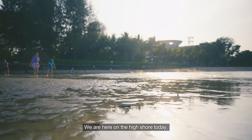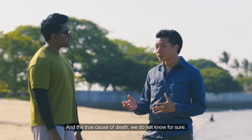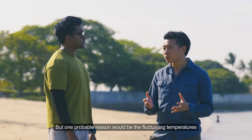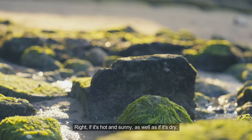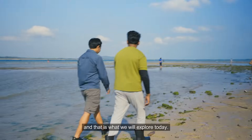We are here on the high shore today. We have quite a few empty shells as well as bones from fish. The true cause of death we do not know for sure, but one probable reason would be the fluctuating temperatures and fluctuating salinity levels, as well as the weather. If it's hot, sunny and dry, it's not too good for the animals — and that's what we will explore today.